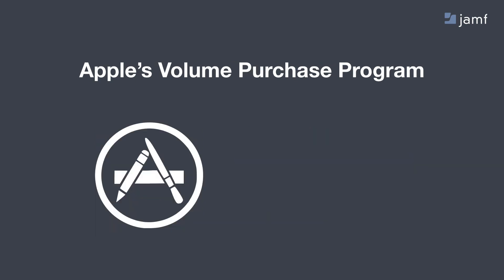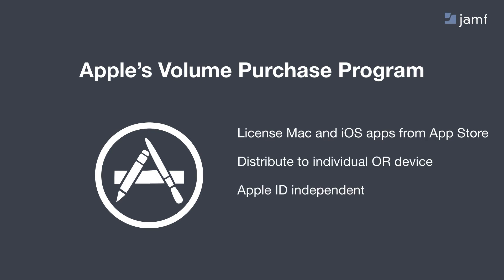The other deployment program Apple has is the Volume Purchase Program, or VPP. This lets you license software from the Mac and iOS App Stores and distribute them to individuals or directly to devices. If you distribute directly to the device, you don't need to use Apple IDs at all — no Apple ID required, which is really nice. These are free programs you can sign up for on Apple's website. If you're a school, they've combined DEP and VPP into something called Apple School Manager, which does a whole lot more for schools.